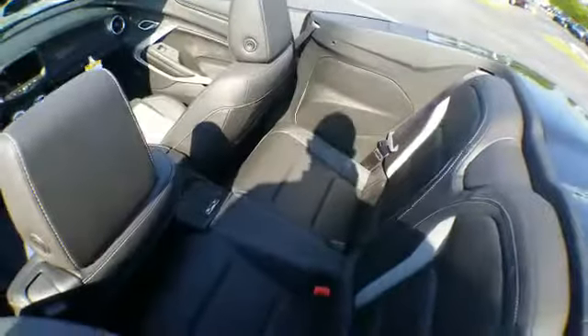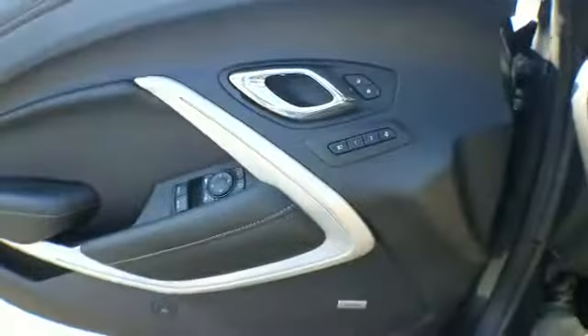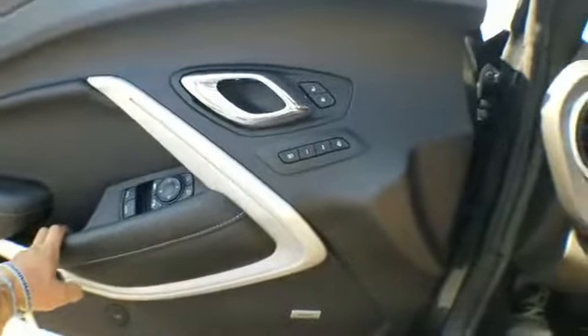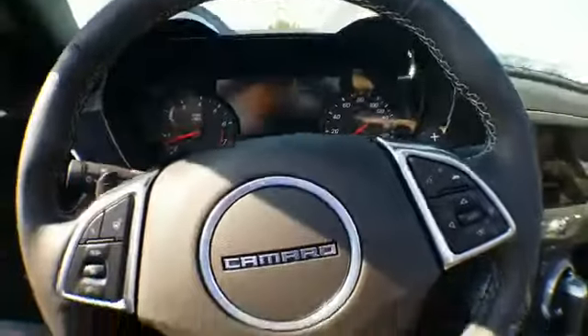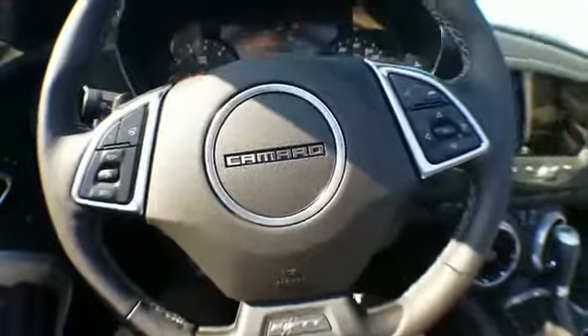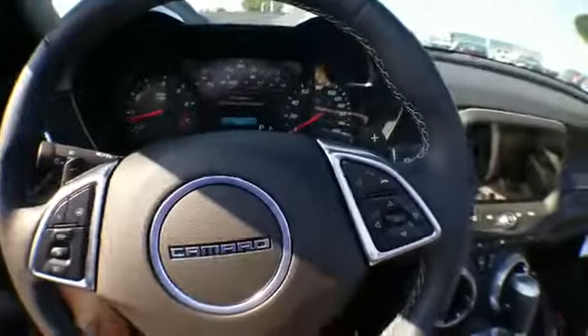The backseat is very big if you are very small. You've got your Bose sound system, power everything — windows, mirrors, locks — and it's got the memory seats in case you and someone else decide to drive it. You do have the heads-up display in here, one of my favorite features. The remote start turned on the air conditioning, so now I'm actually turning the vehicle on fully — OnStar is going to talk to us in a second.